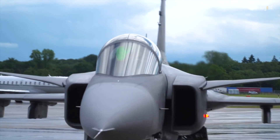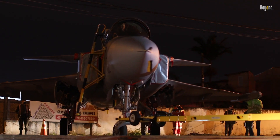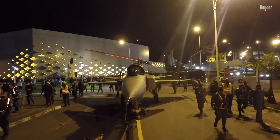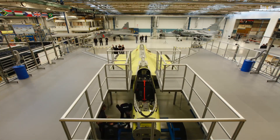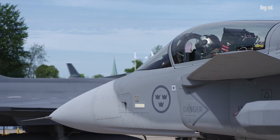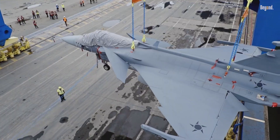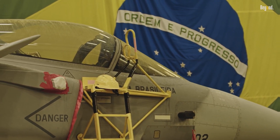Did you know Sweden's JAS-39 Gripen costs just $60 million per unit, less than half the price of an F-35, and boasts the lowest operational costs of any modern fighter jet? This fourth-generation marvel, developed by Saab, defies the stealth-obsessed arms race with a pragmatic focus on affordability, ease of maintenance, and battlefield versatility. Born from Sweden's Cold War-era neutrality strategy, the Gripen has evolved into a global contender, arming nations from Brazil to Thailand with cutting-edge capabilities without breaking the bank.